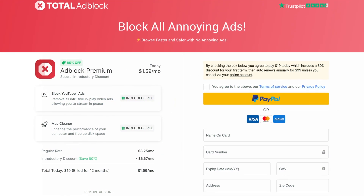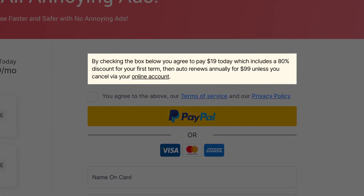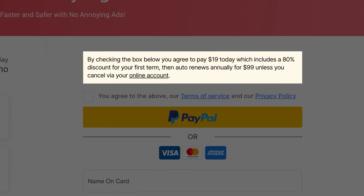Total Adblock is available with a yearly plan, which is a competitive choice for a premium ad blocker. On the flip side, its free version unfortunately has major limitations, reducing its effectiveness until upgraded.